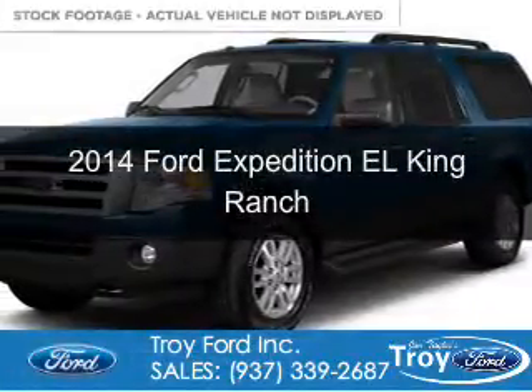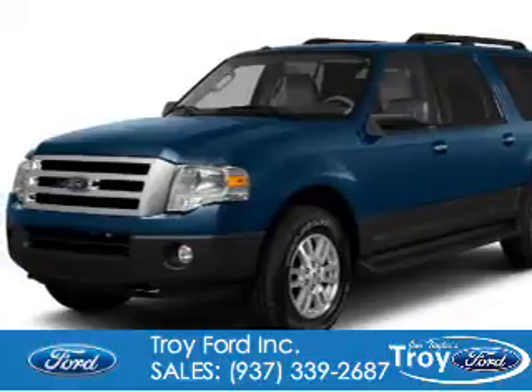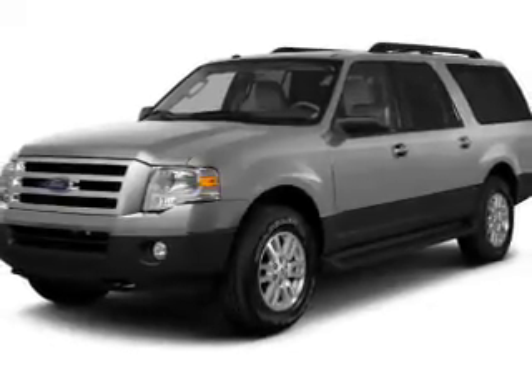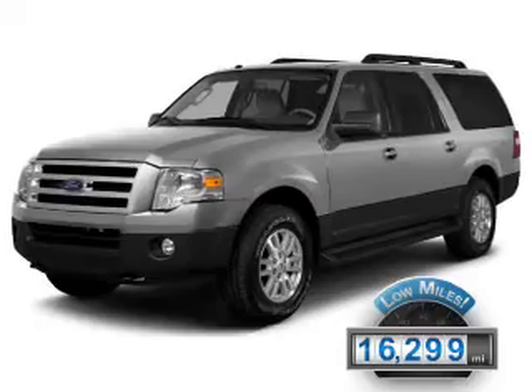This is a certified pre-owned 2014 Ford Expedition EL, powered by 4-wheel drive, a 5.4-liter 8-cylinder engine, and a 6-speed automatic transmission. With fewer than 20,000 miles, this vehicle has a long road ahead.